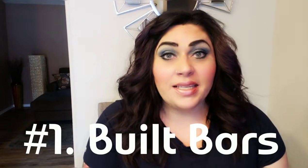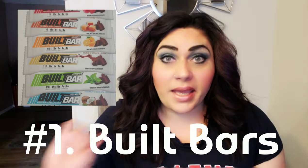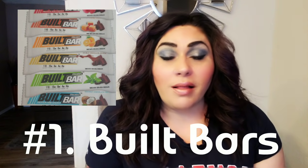My number one, gotta-have-it, never-not-in-my-house snack is the Bilt Bar. If you have not gotten on the Bilt Bar bandwagon, it is past time. These bars are absolutely phenomenal. They're a protein bar packed with 15 grams of protein, 4 grams of fiber, only 110 calories, and only three smart points. There isn't a protein bar on the market for three smart points that doesn't taste like cardboard — these Bilt Bars taste like a candy bar.